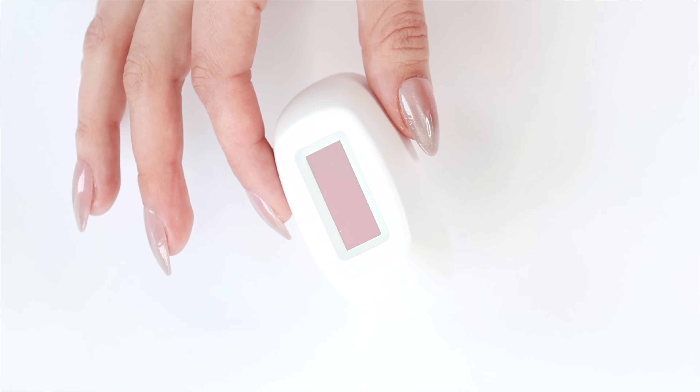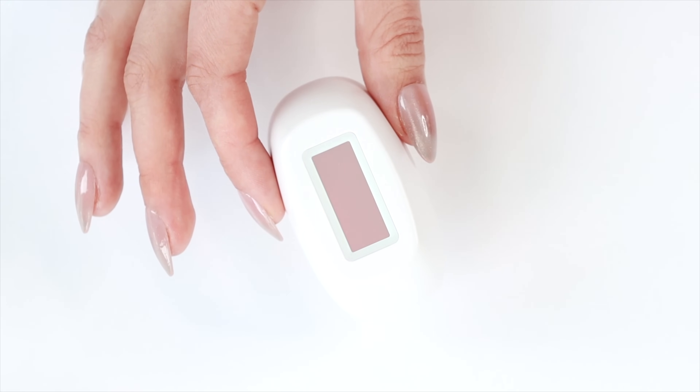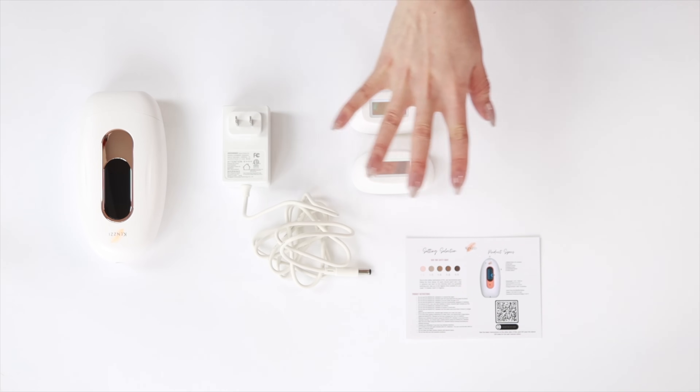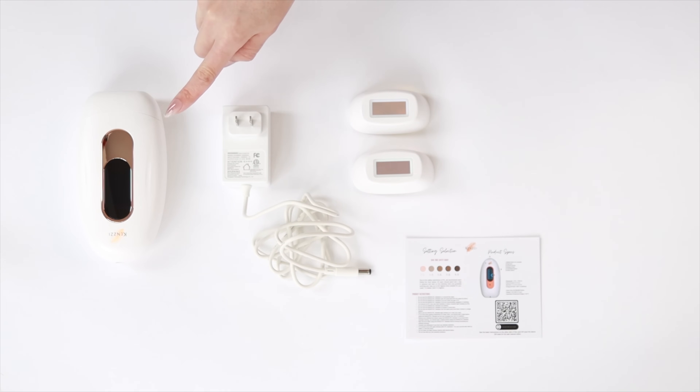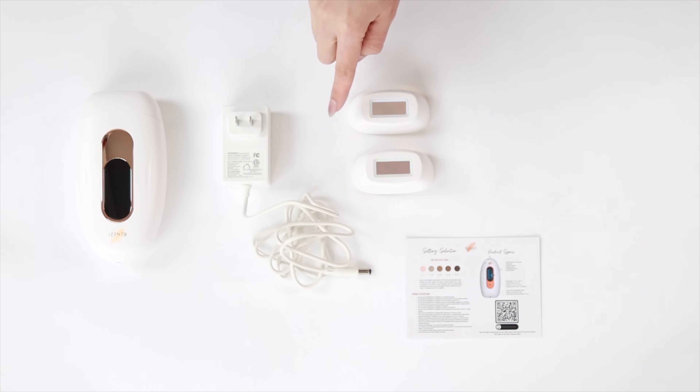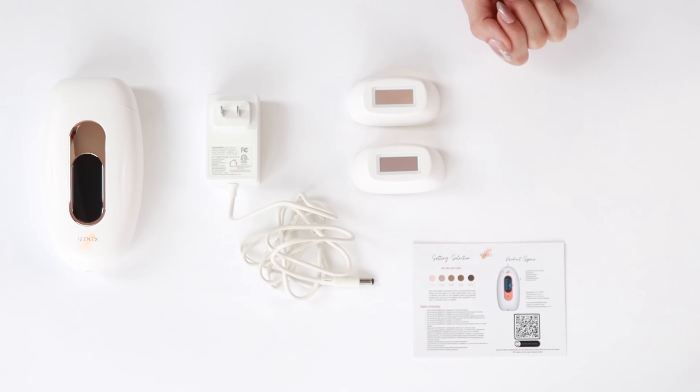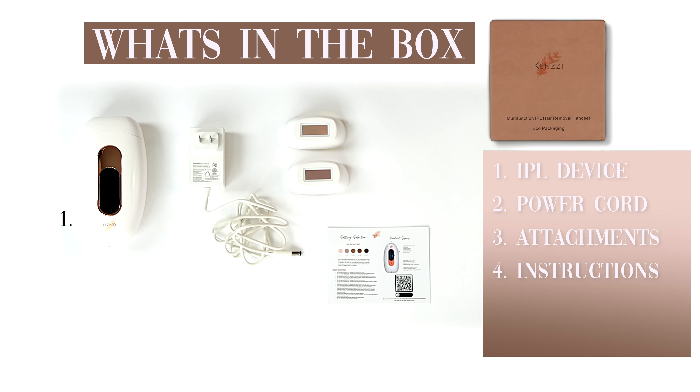We have these attachment heads and then this little instruction card. Upon opening this device — with the price point and the seriousness of doing an IPL treatment at home — this does feel neglectful, because it lacks a formal instruction guide as well as eye protection. You absolutely should not do IPL treatments on yourself or anyone without eye protection. This is missing from here and you will have to provide yourself eye protection so that you don't get hurt.